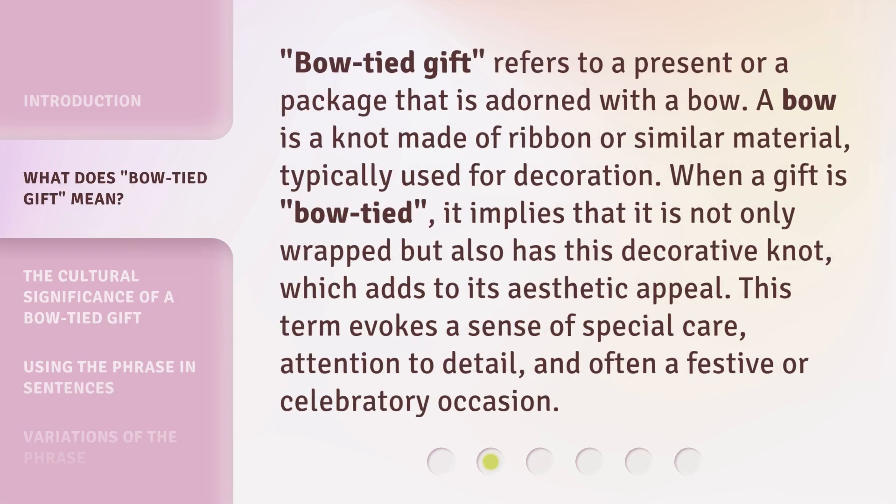'Bow-tied gift' refers to a present or a package that is adorned with a bow. A bow is a knot made of ribbon or similar material, typically used for decoration. When a gift is bow-tied, it implies that it is not only wrapped but also has this decorative knot, which adds to its aesthetic appeal. This term evokes a sense of special care, attention to detail, and often a festive or celebratory occasion.